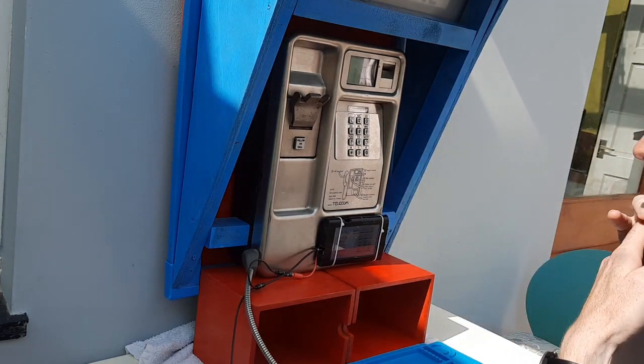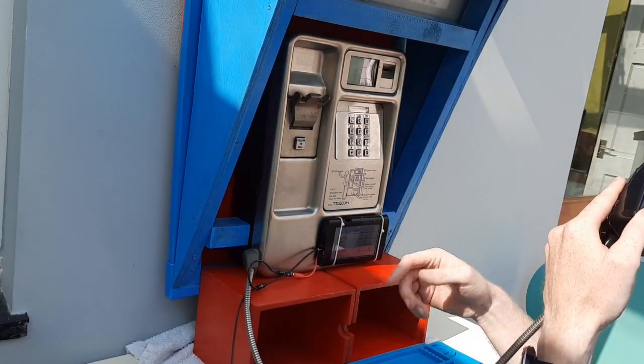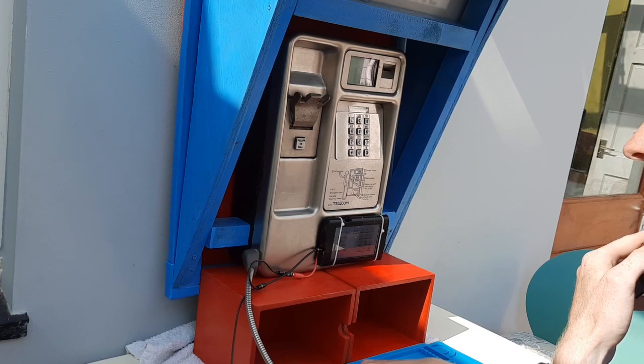We've got option one to make phone calls, option two mailbox facility. Let's check to see if we've got any messages.